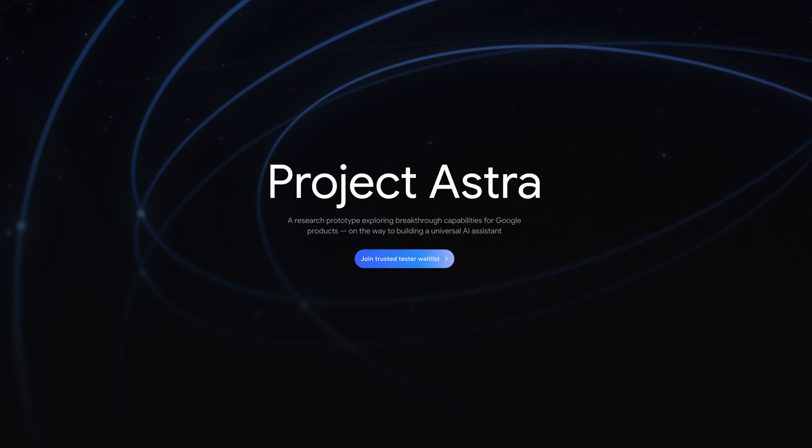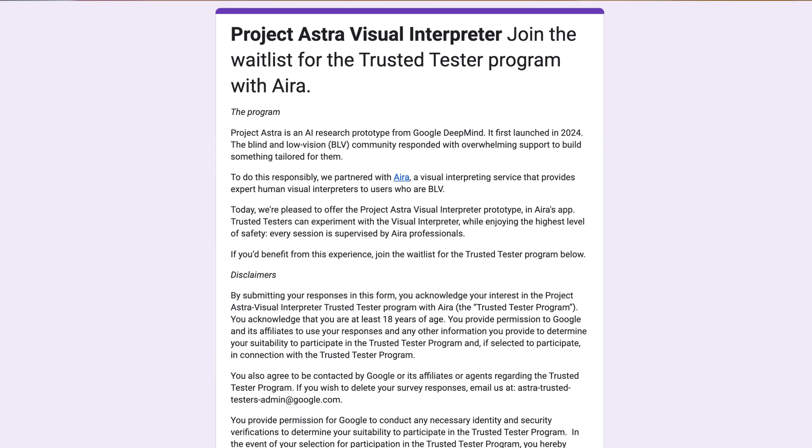While still experimental, we hope this will bring us closer to an AI that is truly useful for the blind and low vision community. For more information and to sign up as a tester, see the Project Astra microsite linked in the description below.